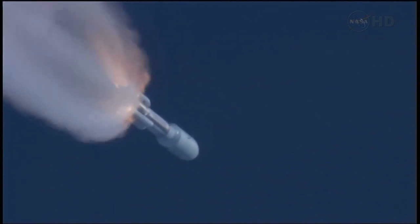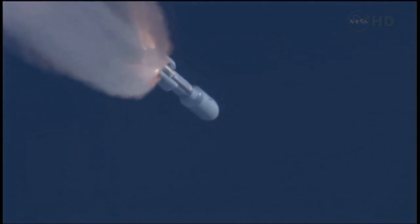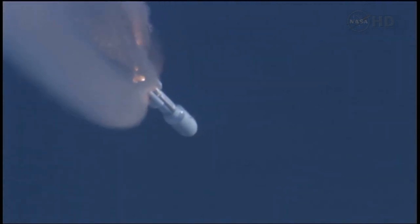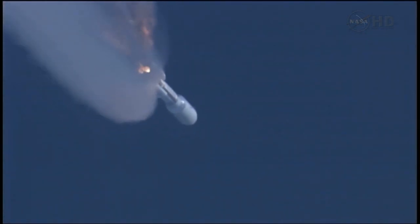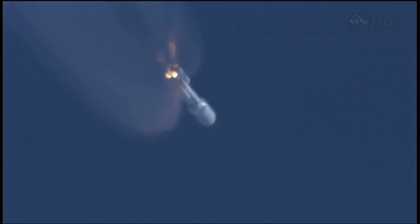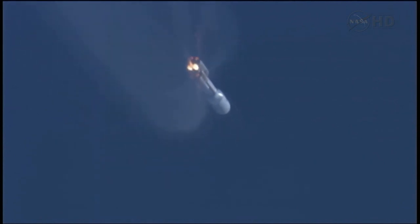SRB pressures running right as expected. Coming up on SRB burnout. We have burnout of the SRBs. Everything is looking good. 10 seconds to SRB jettison. And we have first pair and second pair — both sets of SRBs have successfully jettisoned the vehicle.